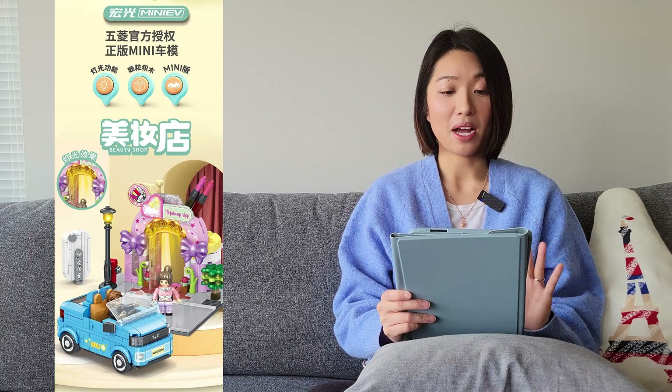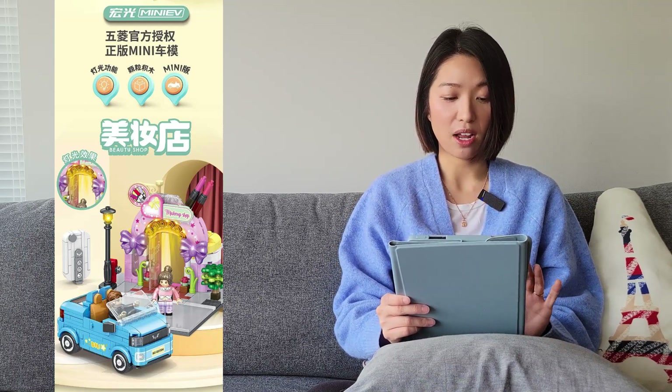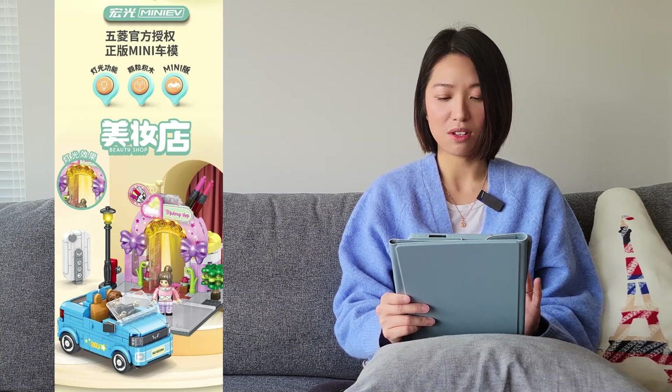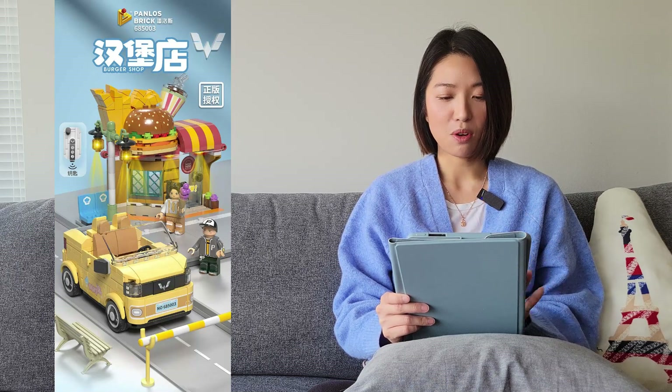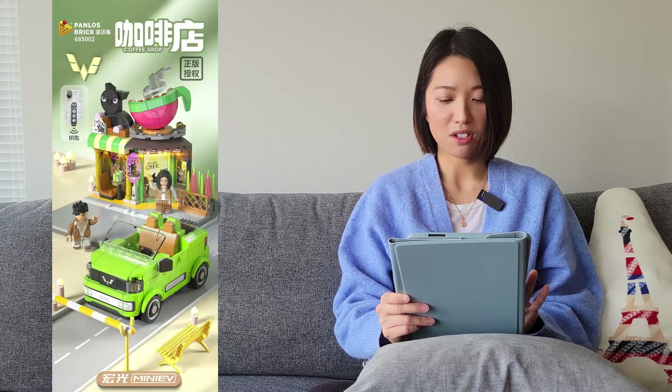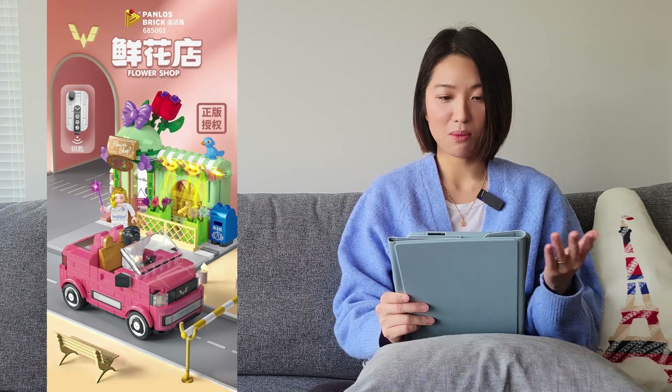The next one is from Panlos. This is the mini EV series where you have a shop front, a car, and also a car key. There are different kinds: a beauty shop, a burger shop, a coffee shop, and a flower shop. Not really my thing.